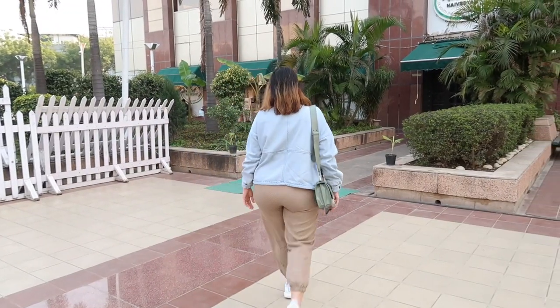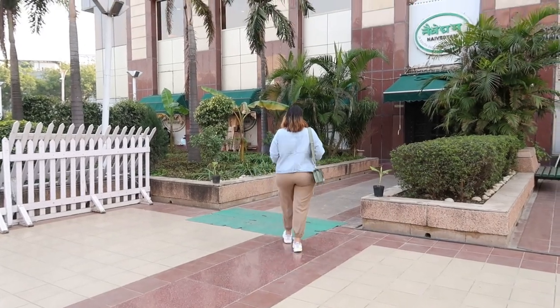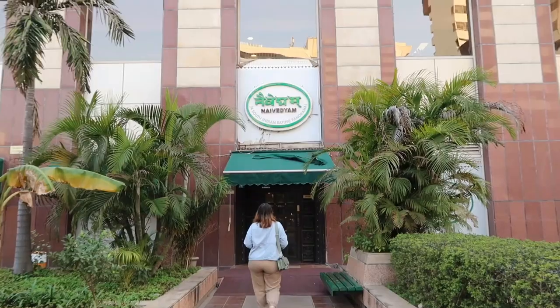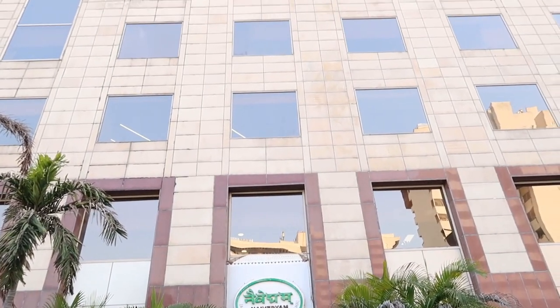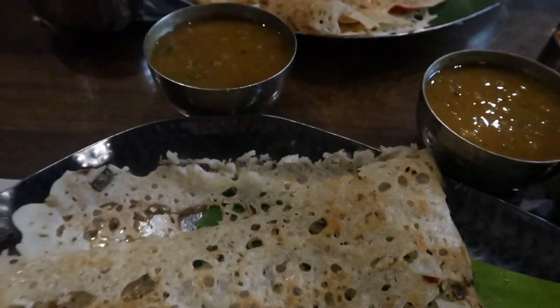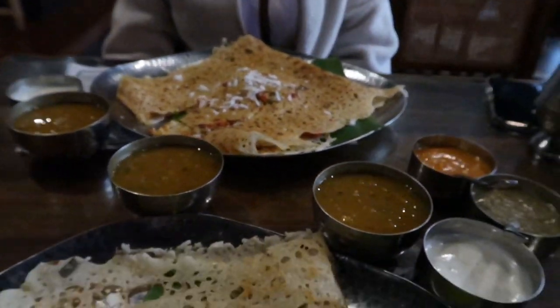I reached here late noon so first I went to have lunch at my favorite South Indian restaurant called Navediam. If you are a sucker for South Indian cuisine just like me, trust me, this is the best place to satisfy your taste buds. It's just 5 minutes away from Banjara Market.